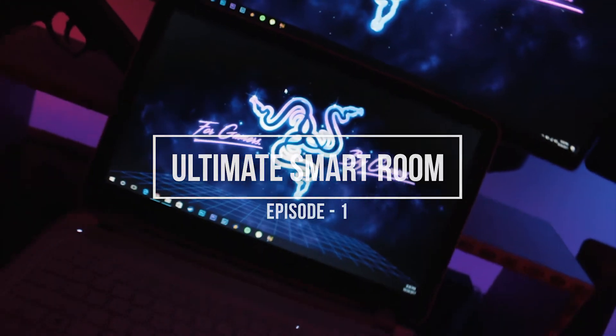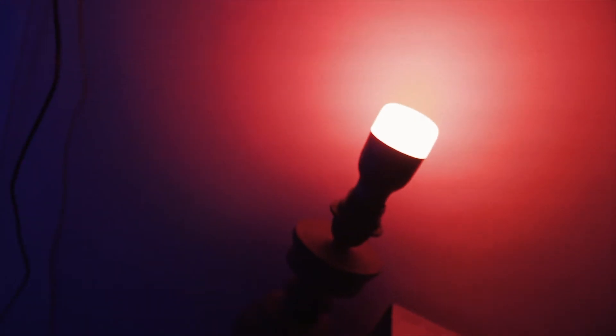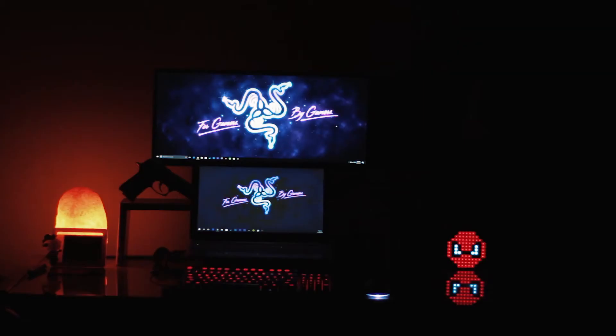Alexa, turn on the studio lights. Hey, what's up guys, Abhi here. I was super psyched when I came to know about how we can automate little things in our day-to-day life with smart home tech, and at that time I decided to do it in my room itself, and that too on a budget.